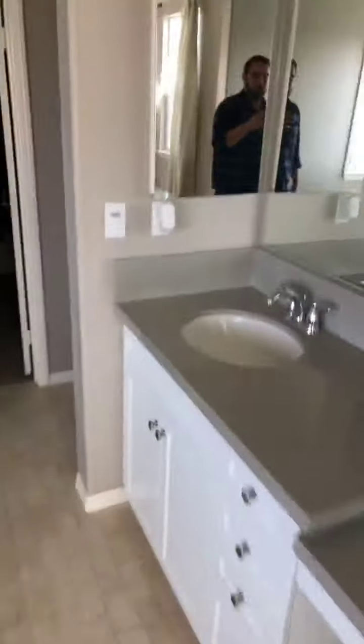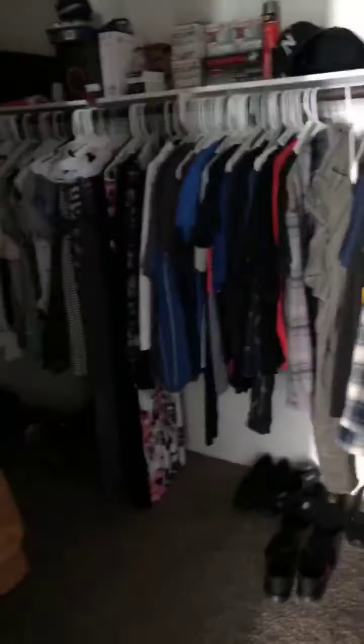Nice tub and shower in the master bath, and the closet.